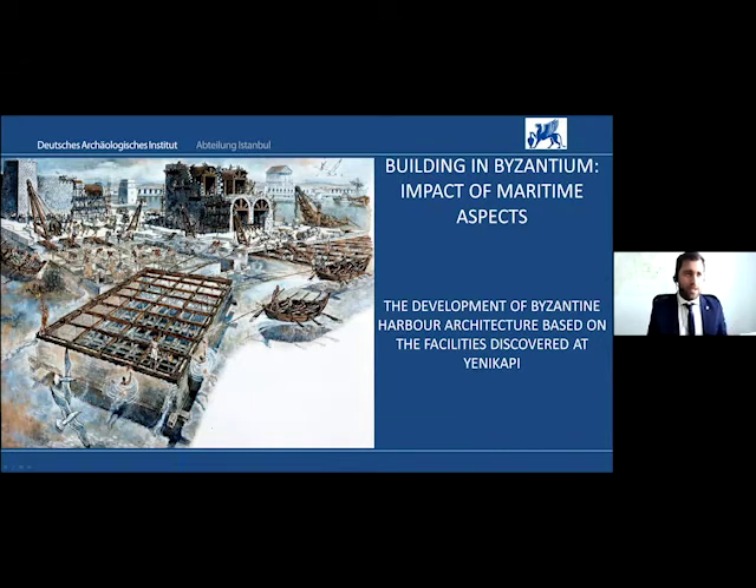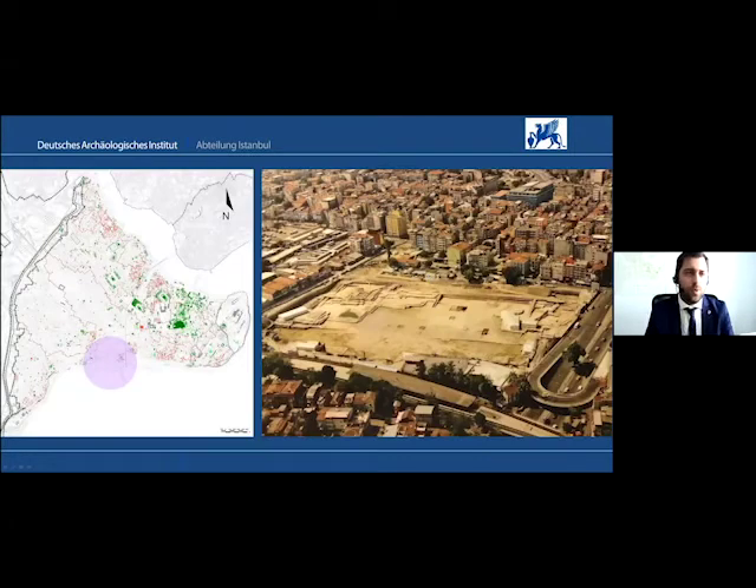If one thinks about building in Byzantium, usually what comes into mind is churches, basilicas and other structures, but not so much aspects of shipbuilding and harbor construction. Yenikapo is an exceptionally large excavation area of 58,000 square meters, which revealed not only a total number of 37 shipwrecks of the early to late Byzantine periods, but also a multitude of architectural remains, including harbor facilities.